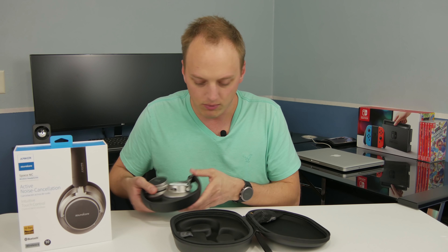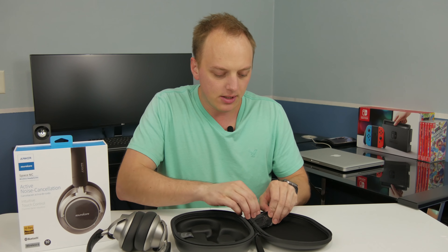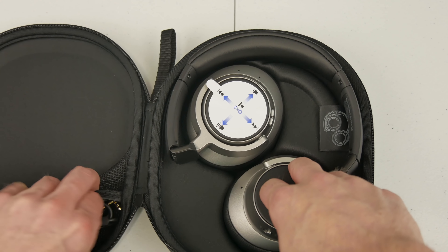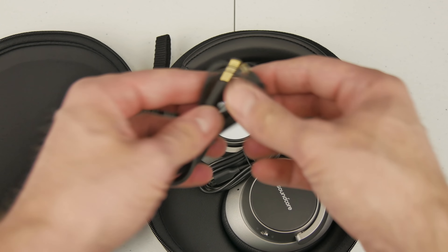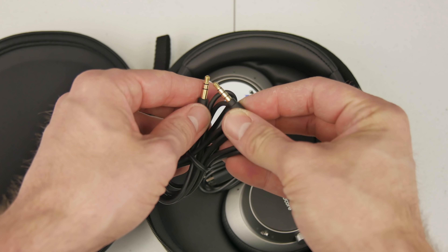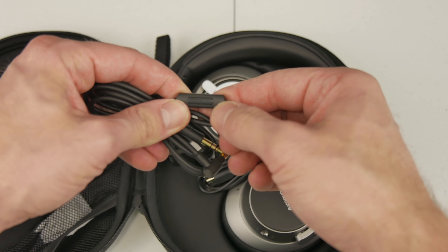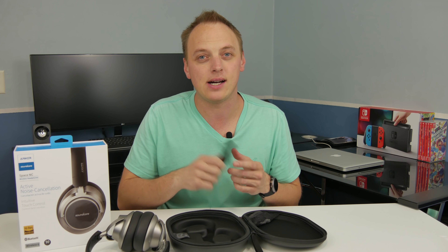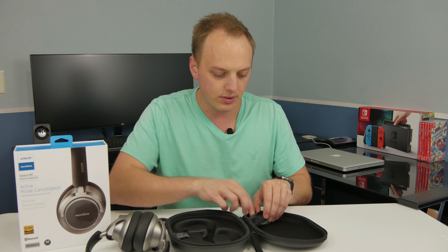Let's go through what else it comes with. It does come with a 3.5mm jack, and the really nice thing is it has volume control on it. It does look like this gives you 50 hours of noise cancelling if you're not using Bluetooth and you're hardwired, so that's quite a bit more use if you're on an airplane.